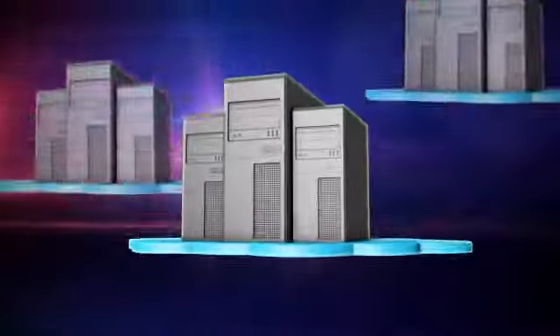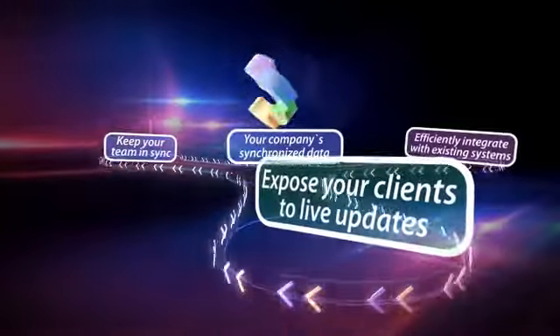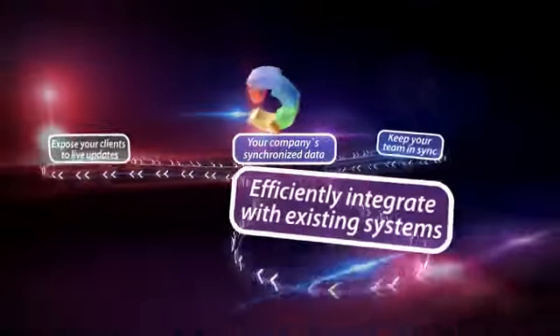Enjoy a cloud-based service with zero-cost infrastructure on your end. Have real-time updates using automatic synchronization with your company's product data.